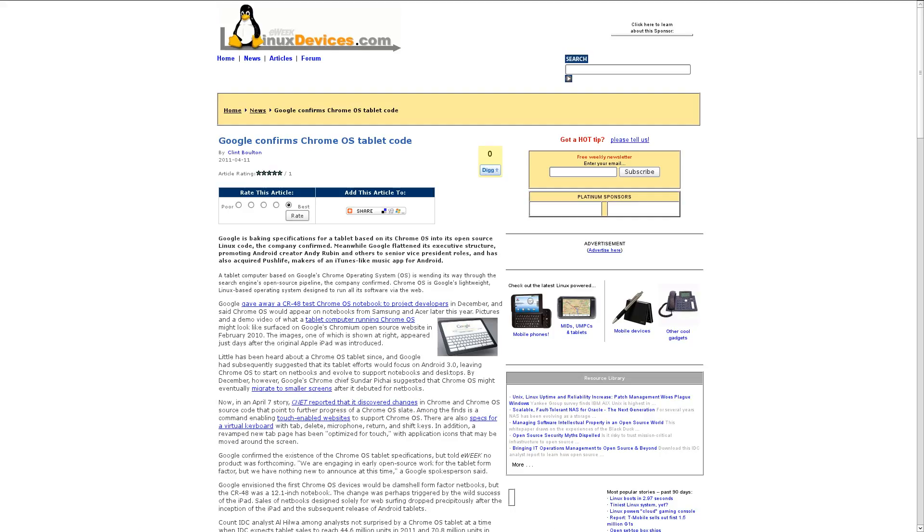Speaking of Chrome, the people over at CNET were looking through some of the code for Chrome and Chrome OS this week, and they discovered some interesting changes. Among the changes found were a command to enable touch-enabled websites to work on Chrome OS, specs for a virtual keyboard containing a microphone button and a tab button, and a completely revamped new tab page that is more touch optimized. Google did confirm those Chrome OS tablet extensions, but they say they're not working on a tablet at this time — they're just working with the open source community to make Chrome and Chrome OS more tablet friendly.